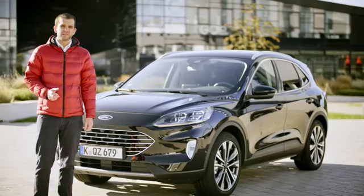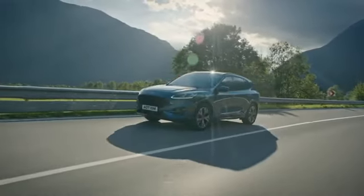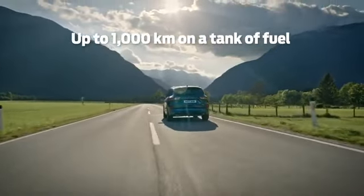Cougar Hybrid is a great alternative to diesel and offers 30% more range than Cougar Plug-in Hybrid, up to 1000 kilometers on a tank of fuel.